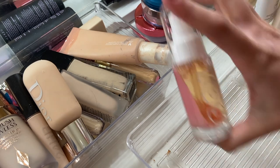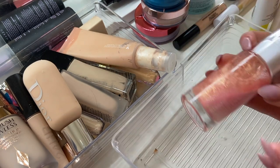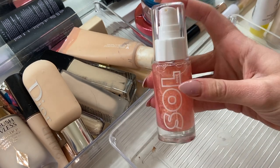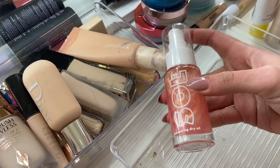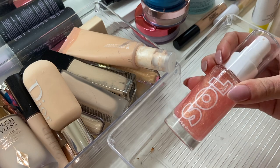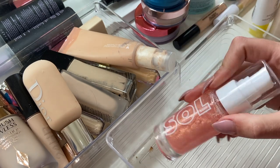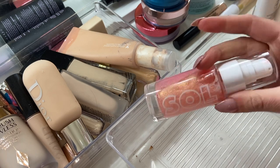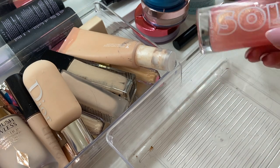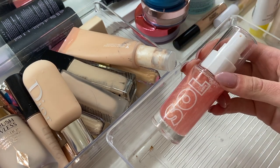The last thing in the primer drawer is from Soul Body — it's a shimmering dry oil that came in the ColourPop Valentine's Day collection from this year. I've only tried this once and put it on my collarbones. It's not bad. I still want to play around with it and try it out, so I think I am going to actually keep this one because I don't have anything else like this in my collection.